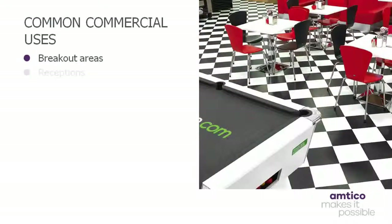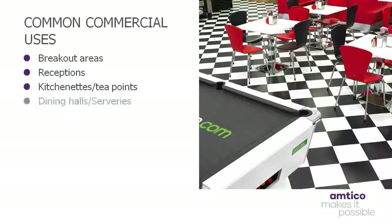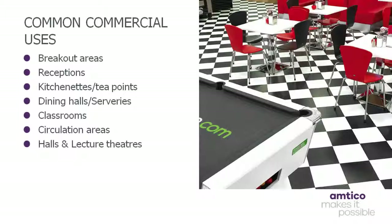So, what examples do we have of instances where LVT flooring has been installed? Commercial areas where LVT is commonly specified include breakout rooms, reception areas and kitchenette tea points. It is a product also popular in educational environments, where it is utilised for accommodation areas, dining halls, main halls, classrooms and lecture theatres. LVT is also frequently specified throughout the health and leisure markets, in dining and bar areas, receptions, lounges and boutique hotels.